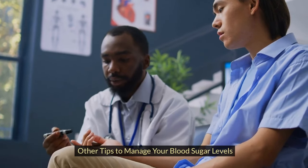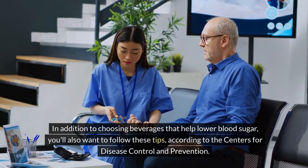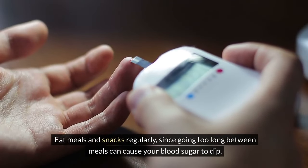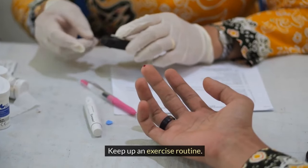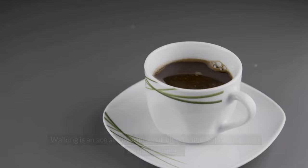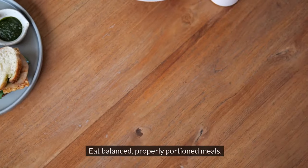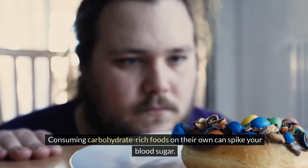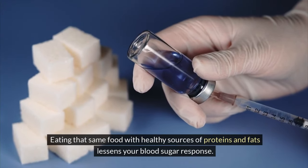Other tips to manage your blood sugar levels: in addition to choosing beverages that help lower blood sugar, follow these tips according to the Centers for Disease Control and Prevention. Eat meals and snacks regularly, since going too long between meals can cause your blood sugar to dip. Keep up an exercise routine — your muscles soak up glucose when you're moving, and walking is great at lowering your blood sugar, especially after meals. Eat balanced, properly portioned meals: consuming carbohydrate-rich foods on their own can spike your blood sugar, but eating that same food with healthy sources of proteins and fats lessens your blood sugar response.